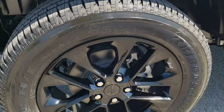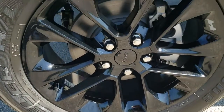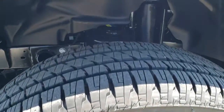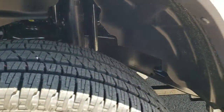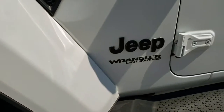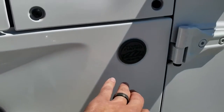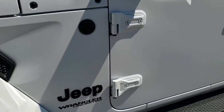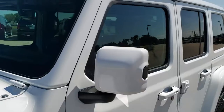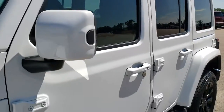First off, it gives you the 20 inch painted black alloy rims, Bridgestone Dueler HL 275/55 R20 tires, which have a highway terrain pattern on them. You get the blacked out gloss black Jeep logo, the gloss black inserts, the black trail rated badge, black Wrangler Unlimited lettering, color matched mirrors, the color matched hard top, and color matched door handles.